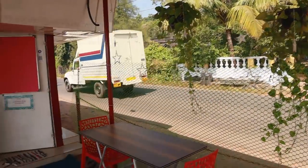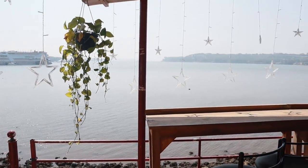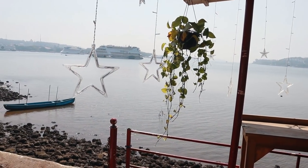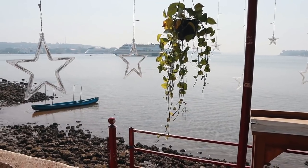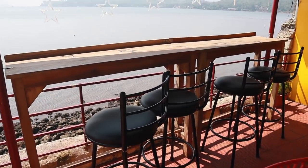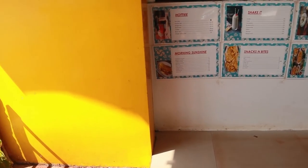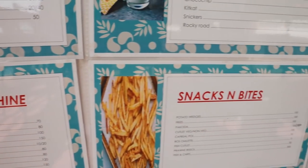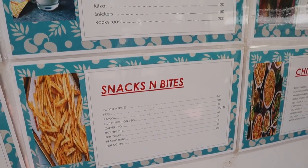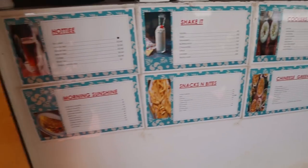So this is the cafe here and it's a very cool location, definitely worth coming here and checking it out. Come here, tell them you saw the video — they'll be happy to get you some good food and snacks. They have omelets, you can get some snacks and potato wedges. So these are the prices basically at this cafe.